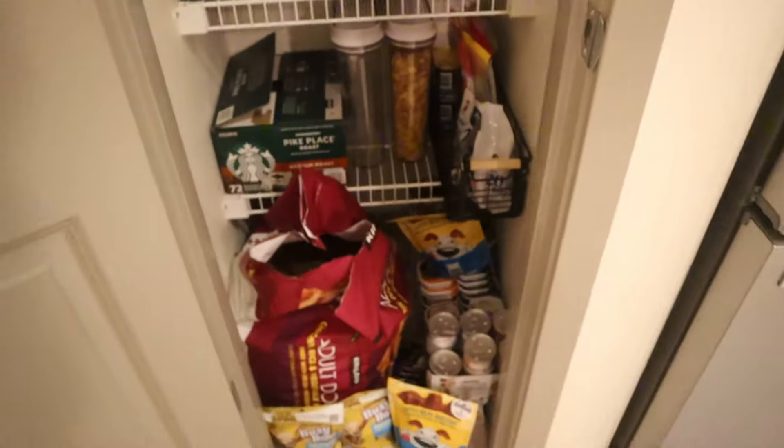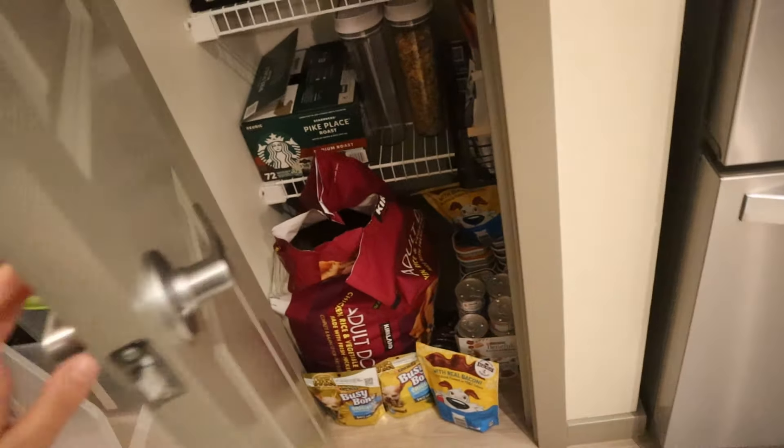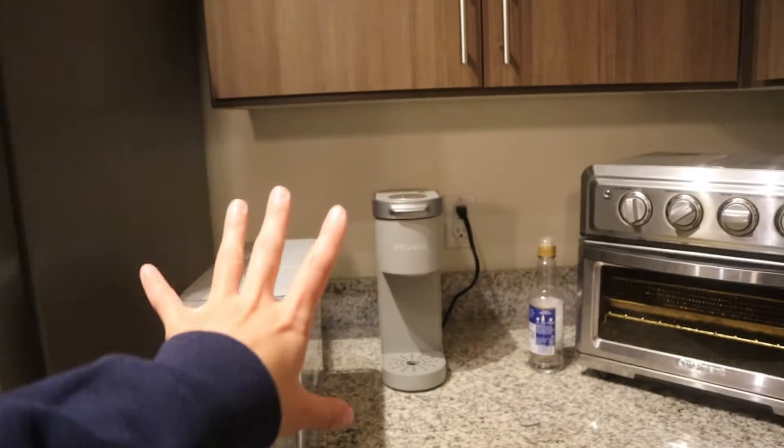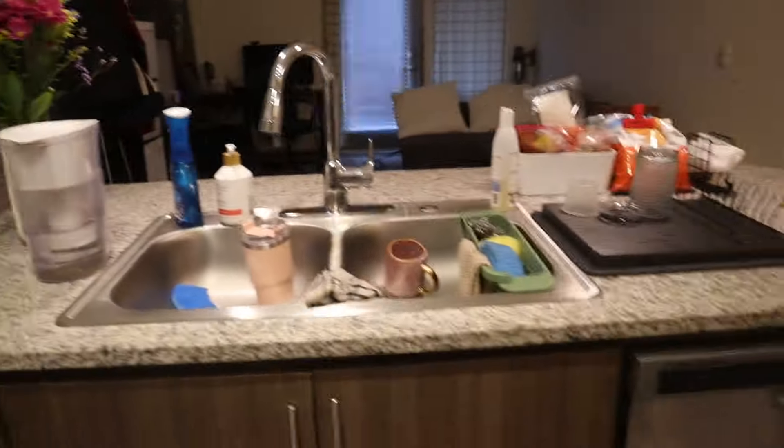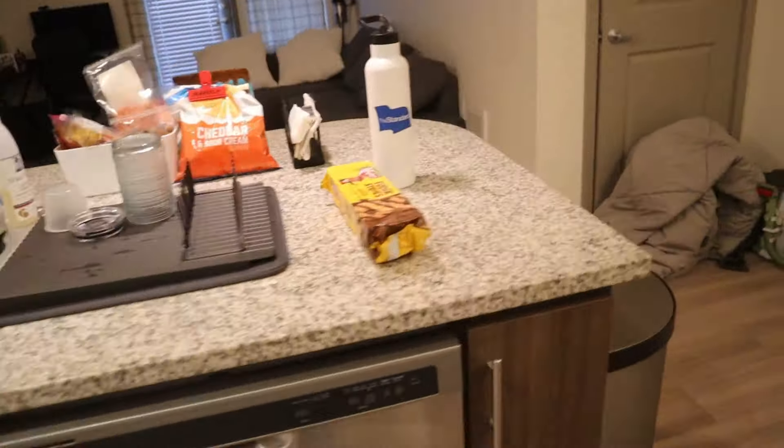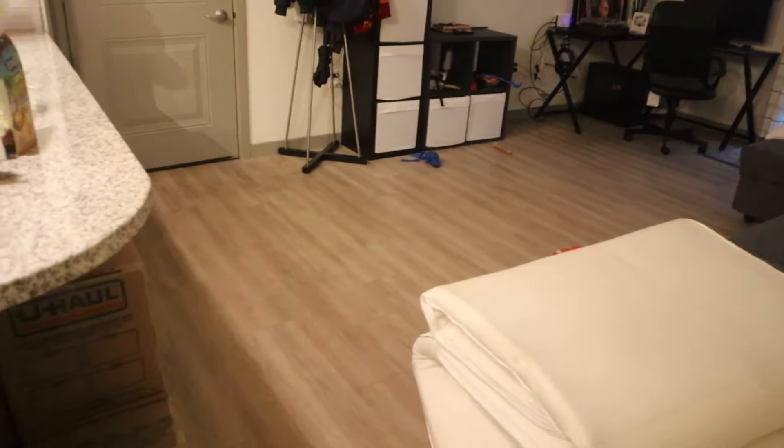I also want to get some organizational stuff for Moki's food — he has so many treats because my mother-in-law is awesome. I'm definitely going to do a coffee bar station over here and might move the toaster oven to this area as well. It's just all over the place at the moment.